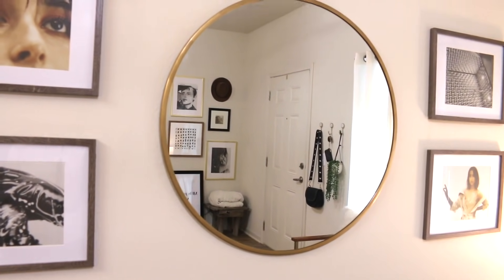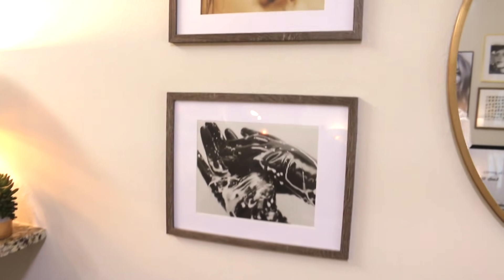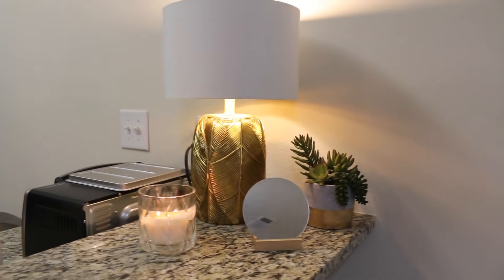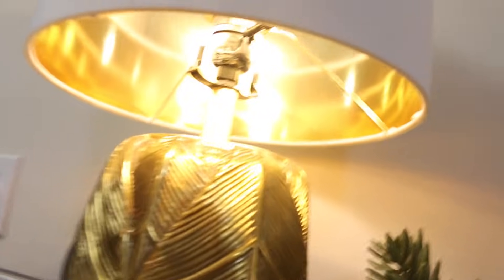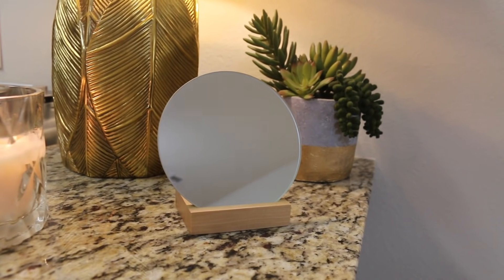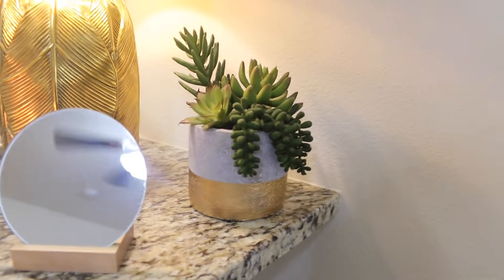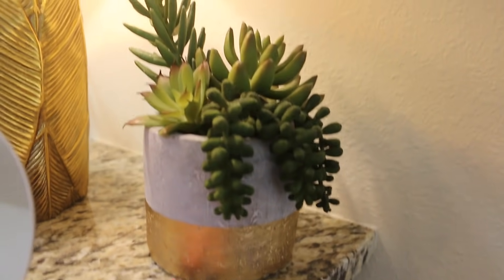Moving back to my bar, I got this lamp from Target. I love this lamp — it's probably my favorite lamp in this apartment. It's got like this leaf detailing on it and the inside is actually gold too, so the reflection is really nice. I got this little mirror from Walmart — it was on sale. Then I got this little fake plant from HomeGoods. It's like a concrete base and then gold on the bottom. I really love it.